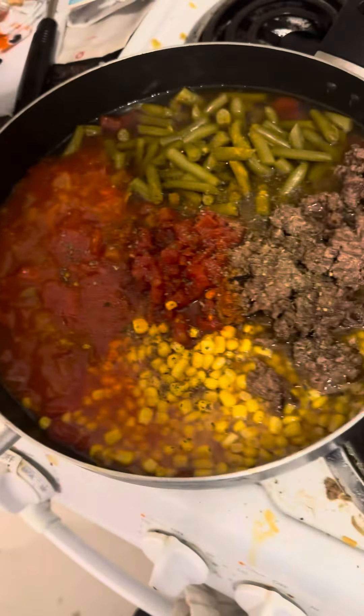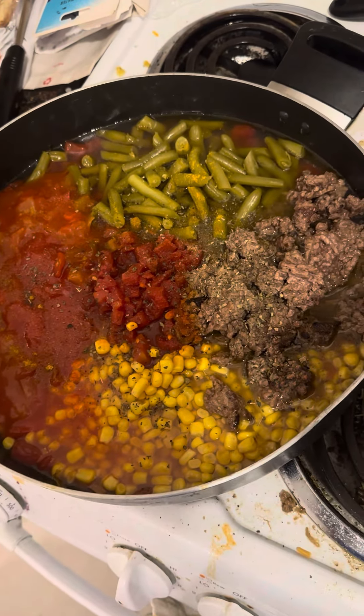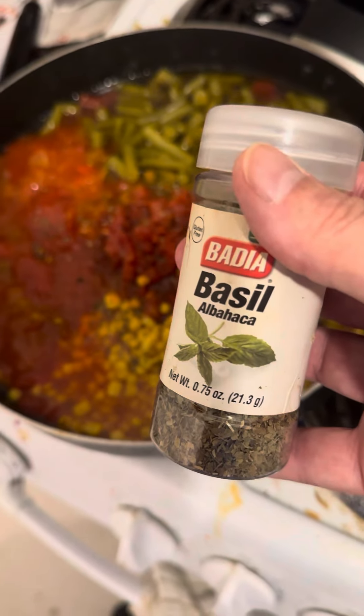And of course, this comes from my former Hungarian girlfriend, Julia. Basil.